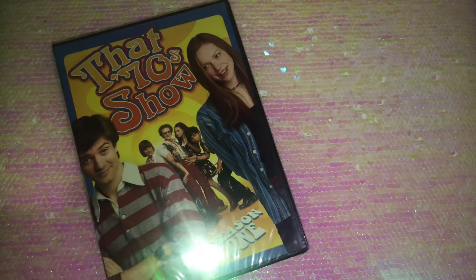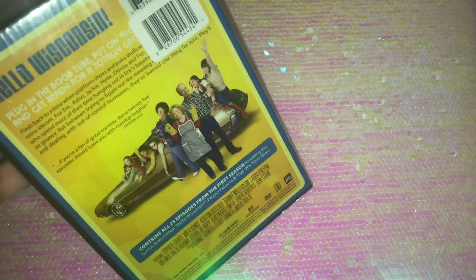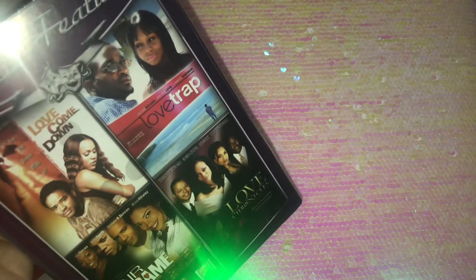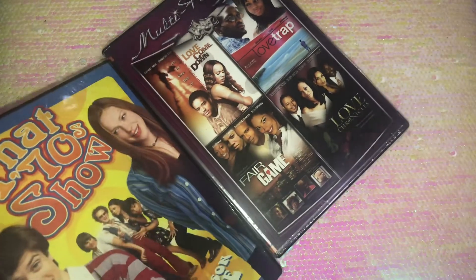I usually buy Blu-rays but I came across these DVDs and couldn't believe I found 'That 70s Show' — the complete Season 1 — for just a dollar! I also grabbed another DVD set with four movies. These were the best ones I saw and they only had one of each left, so I'm glad I spotted them.